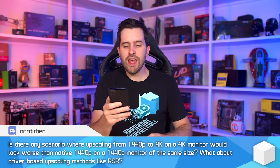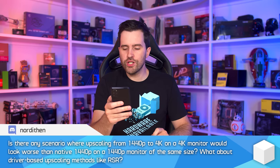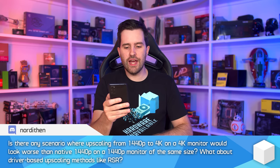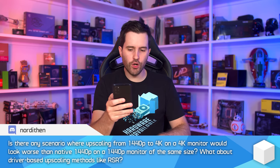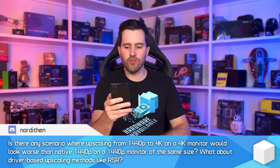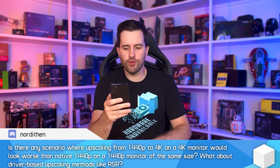This next question pops up quite often — I've tackled it on Hardware Unboxed before and I'll tackle it on Monitors Unboxed now. Is there any scenario where upscaling from 1440p to 4K on a 4K monitor would look worse than native 1440p on a 1440p monitor of the same size? What about driver-based upscaling methods like RSR — Radeon Super Resolution — for AMD GPU users?